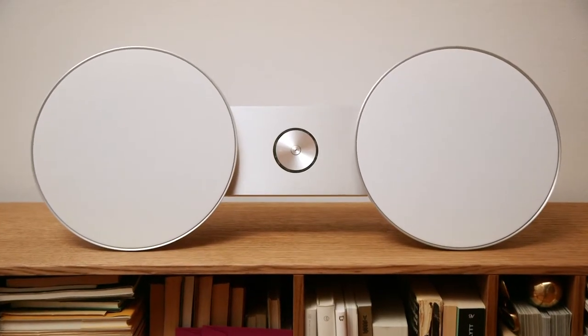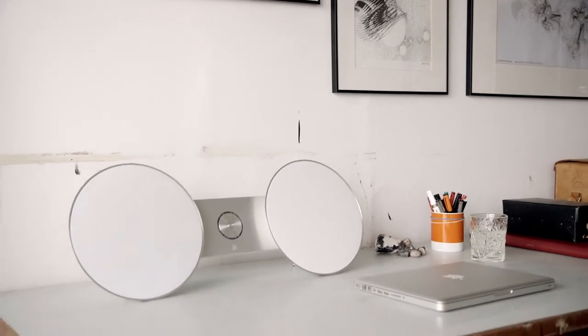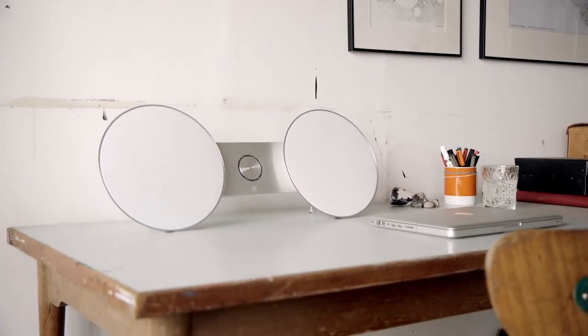Everything we do has to be special, and the A8 is just that. The A8 has two round speakers and a little bridge between, and this is like an archetype of a modern ghettoblaster. A speaker that you can place anywhere in the room — you can put it on a table where it's like floating just above the surface, or you can hang it under the wall where it looks very graphical.